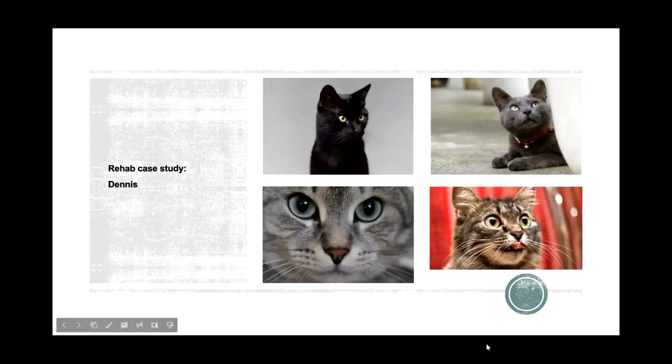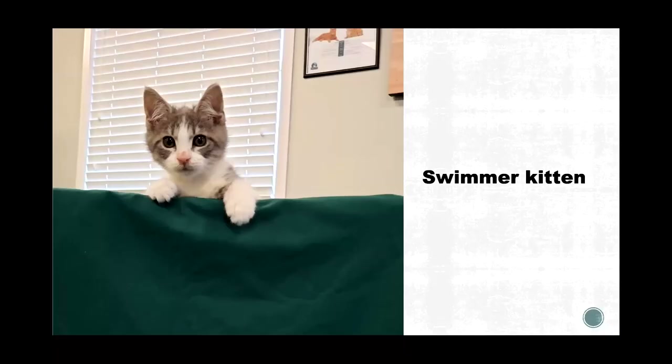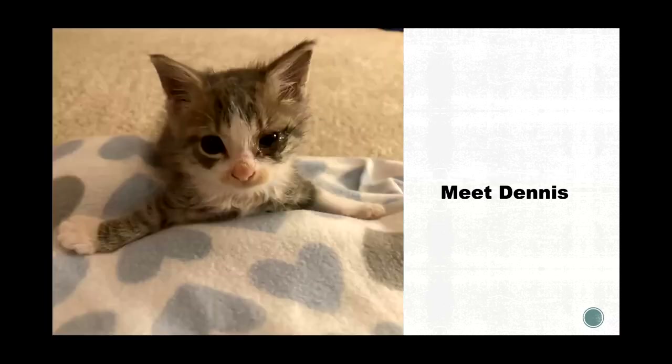Let me introduce you to Dennis. When I first met Dennis, his name was BTO — Beat The Odds — and I'll explain why. He was actually a swimmer kitten, about four and a half to five weeks old when I first met him, with a perpetually dirty face. His ability to abduct his front legs was completely shot — he couldn't walk terribly well and wasn't able to bring his legs together. His amazing foster family brought him into rehab once they got his respiratory issues cleared up, and we started with range of motion.